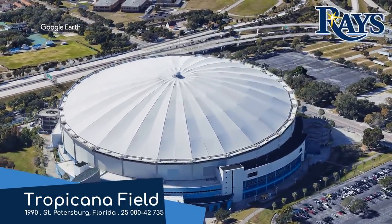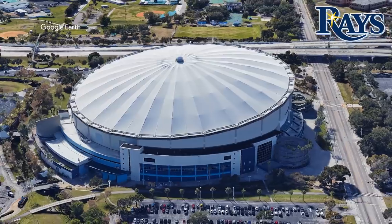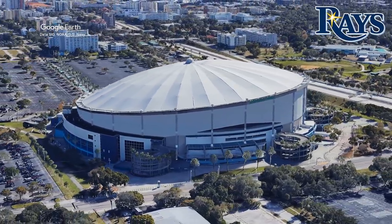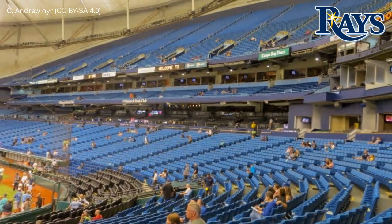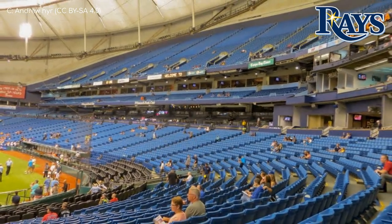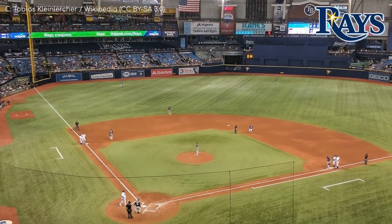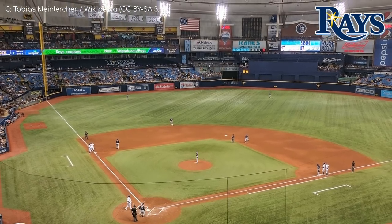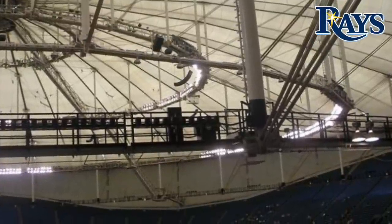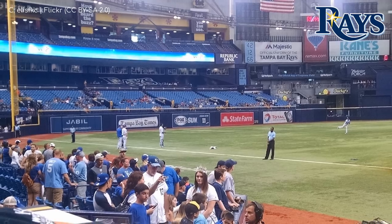Tropicana Field, Tampa Bay Rays. The exterior looks a bit like a blancmange — it's not a terrible stadium, but by MLB standards it's not great. It's the only remaining Major League venue with a fixed roof, which makes sense given that the humidity is high and hurricanes are nigh. It's officially the smallest Major League stadium, though that's largely due to the large number of seats tarped off because of obstructive views caused by the catwalks. Interestingly, when the Rays played their first season here, the stadium was already eight years old.